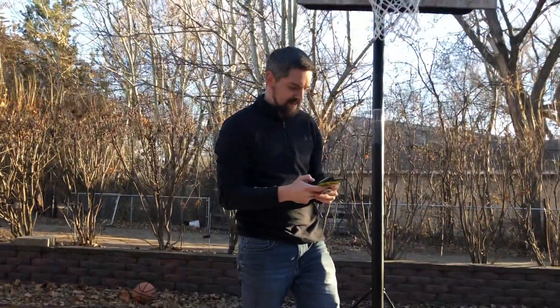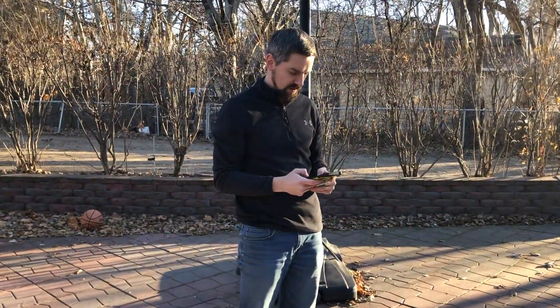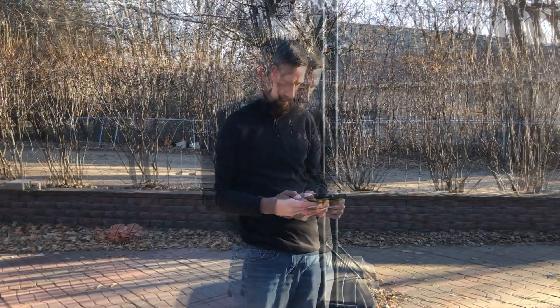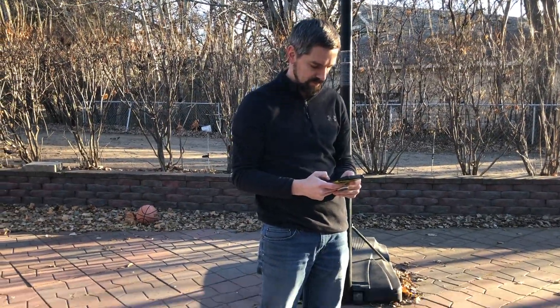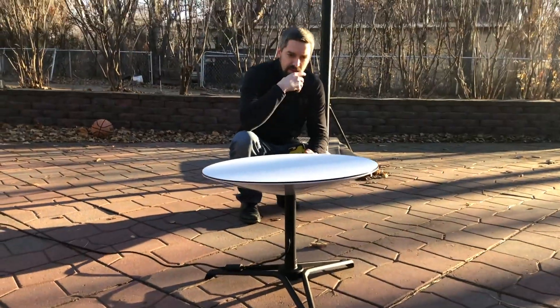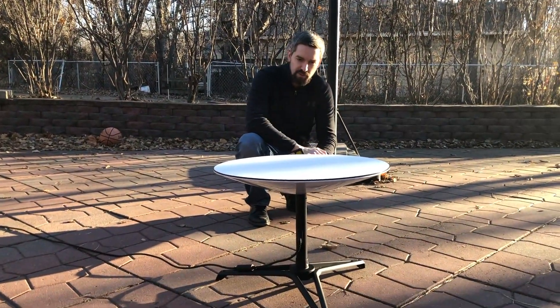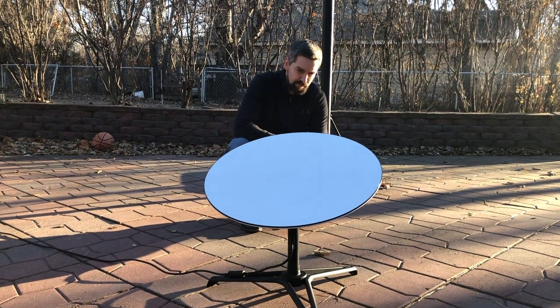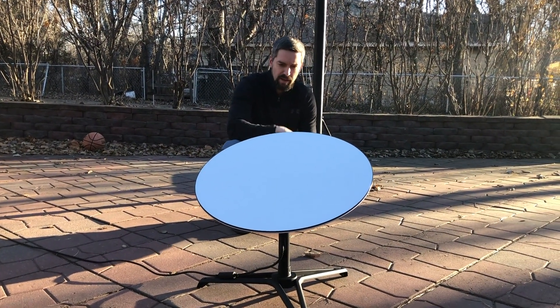The next step is it's going to ask me to create my own Wi-Fi network — just make up a network name and create a password. It looks like the dish starts orienting itself towards the sky and searching for satellite signals. This is all automated.